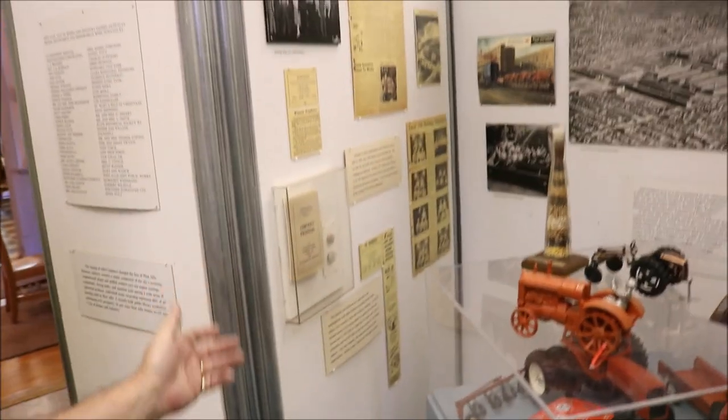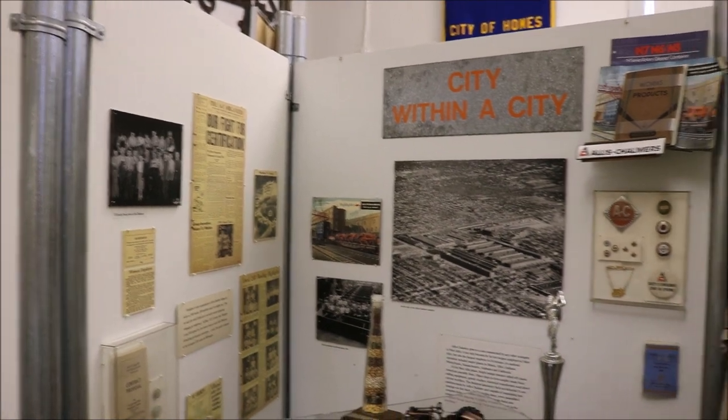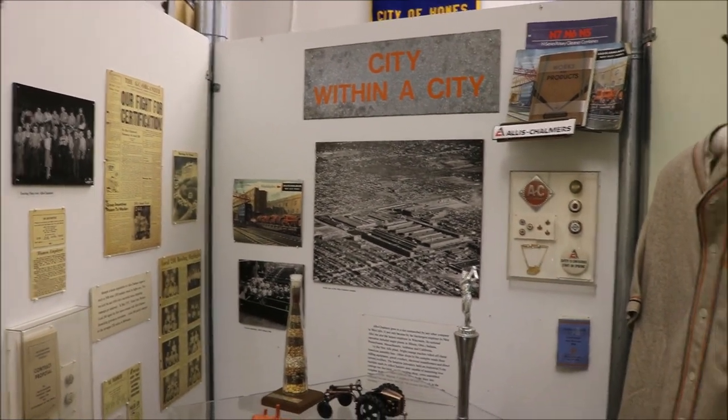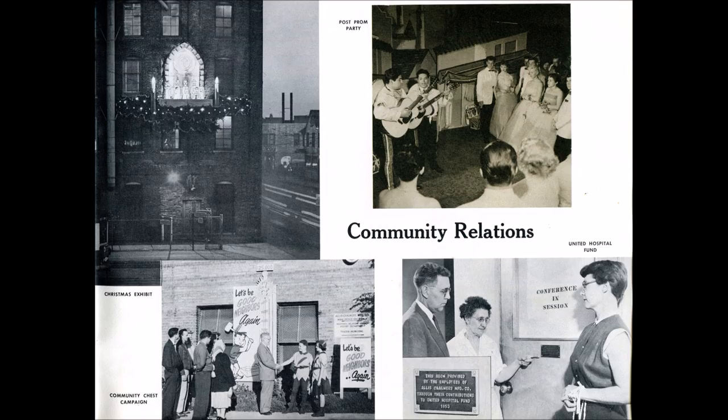Also displayed here are pictures of the plant, especially the tractor division, and the many things that Allis-Chalmers did for the community — like they sponsored baseball teams and bands, had their own band, and let the city and the school district use many of its facilities for different community events.